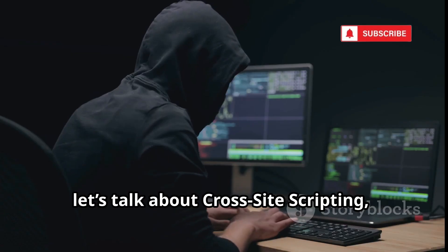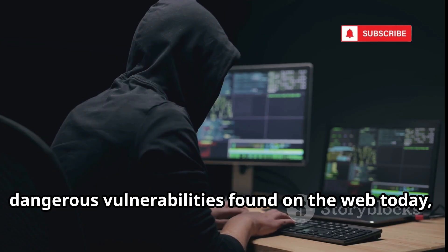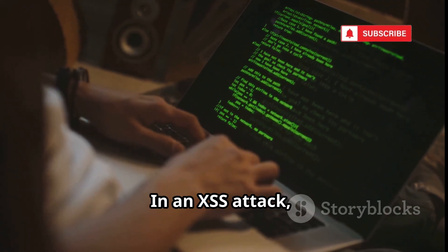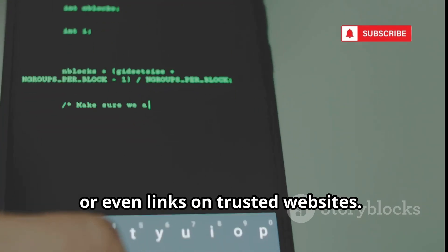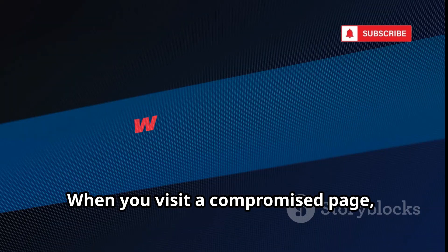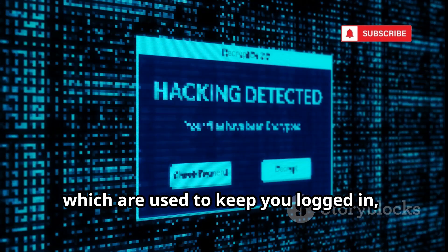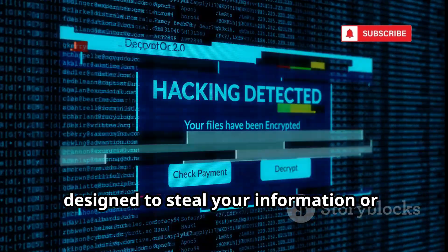Next, let's talk about cross-site scripting, commonly known as XSS. This is one of the most widespread and dangerous vulnerabilities found on the web today, and it can affect almost any website that allows users to input data. In an XSS attack, hackers sneak malicious JavaScript code into places like comment sections, search bars, or even links on trusted websites. They often disguise this code to look harmless. When you visit a compromised page, the hidden code silently runs in your browser, letting attackers steal your cookies, hijack your account, or redirect you to fake websites designed to steal your information or install malware.